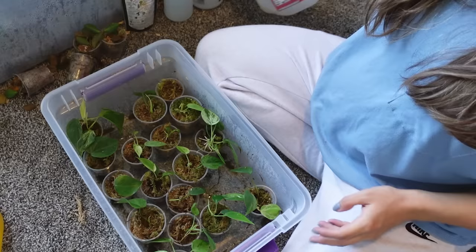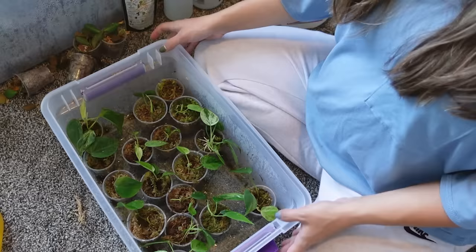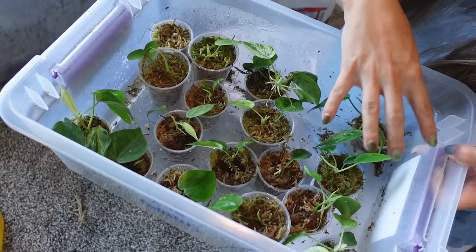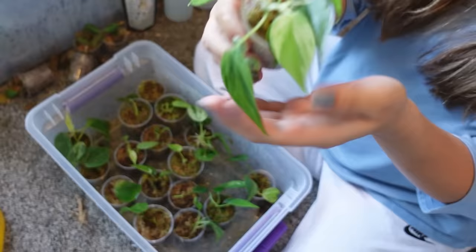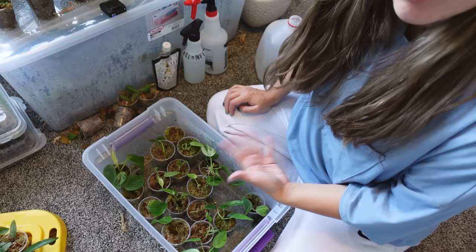Oh, this is an exciting box! This is my variegated philodendron heteraceum box and they're growing really well. Look at this one — I've been meaning to sell this one, but again, this is one I'm emotionally attached to. I could sell most of these right now and they're ready — they would definitely sell — but I just can't say goodbye. Especially variegated plants. Look at how beautiful that is. I'm so attached to it.